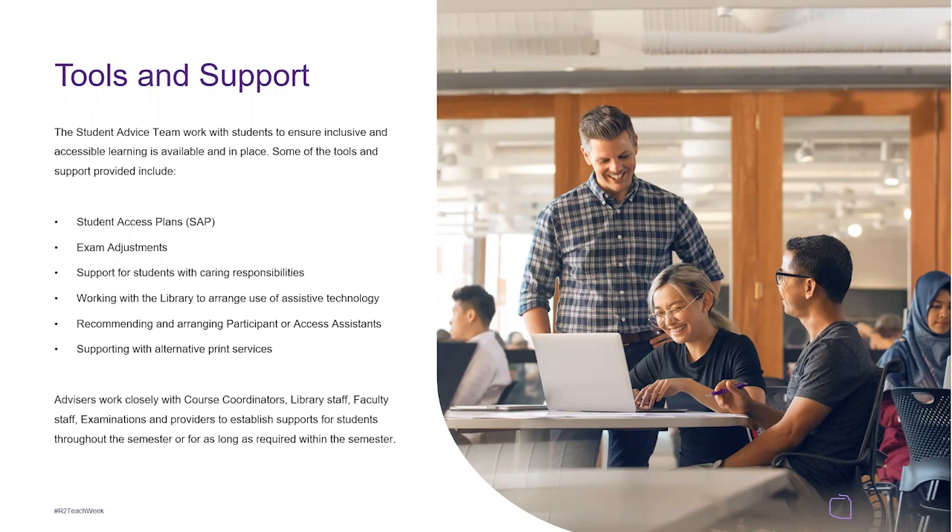Advisors work closely with course coordinators, library staff, faculty staff, examinations, and providers to establish supports for students throughout the semester or for as long as required.